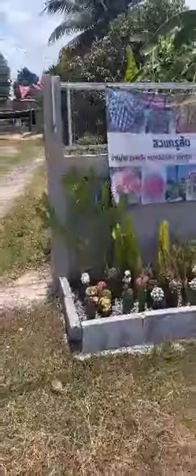Nice little flower display here, and the pot plants in the front. Oh, they're cactus collectors. I see they sell flowers — that's an advertisement.